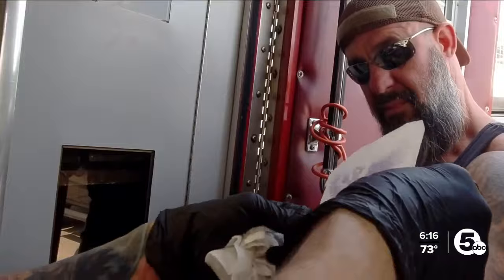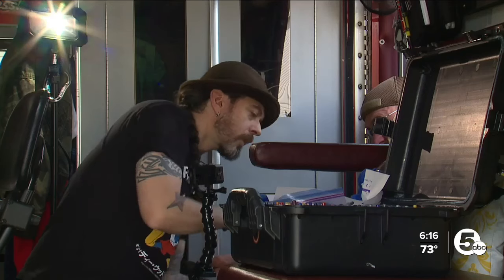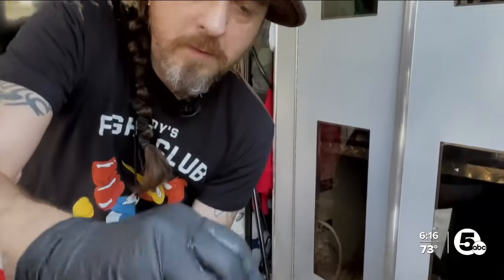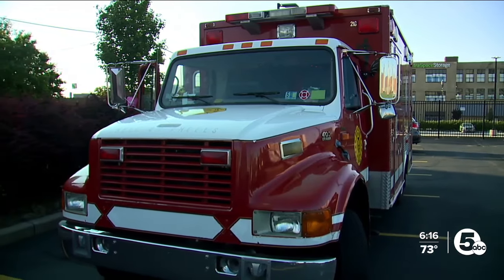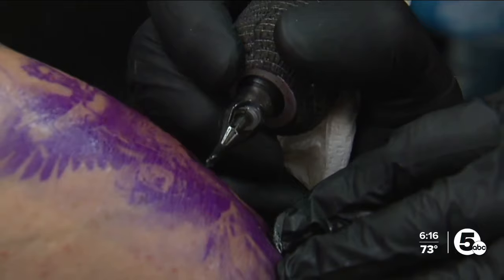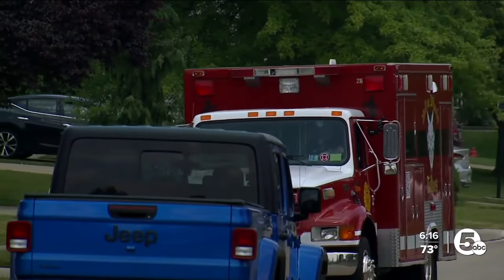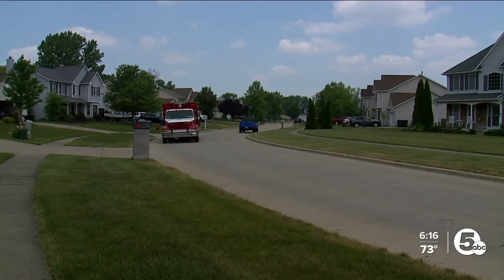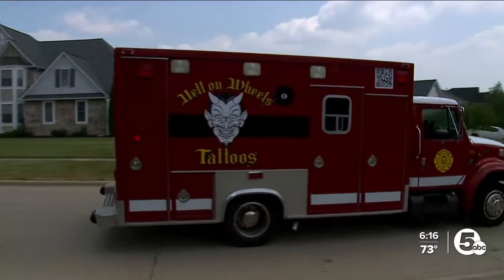Hughes knows a thing or two about taking an old tattoo and covering it up with something new. So transforming an ambulance — it's been an adventure just getting it back together — then needling around with a new idea. Nothing better than a big red truck coming down the street. He realized that keeping overhead was just too much. It was just wiser to do something a little different.